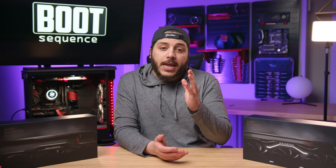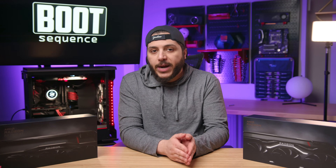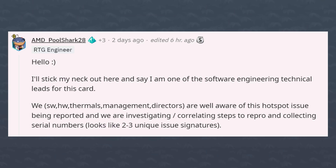So what's the news? An AMD representative stuck his neck out to respond to the situation on Reddit. He says the company is aware of these hotspot issues being reported, and they're actively investigating and correlating steps to reproduce the issue. They're also collecting serial numbers to see if this might be specific to a certain batch of cards — it looks like there were two or three specific batches, or 'signatures' as he calls them.